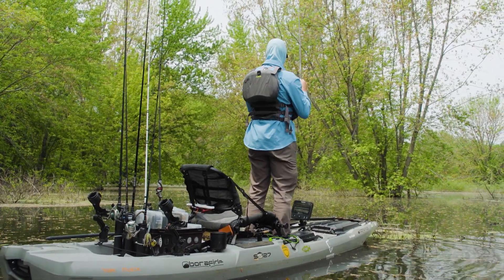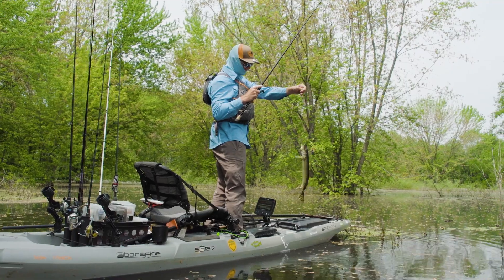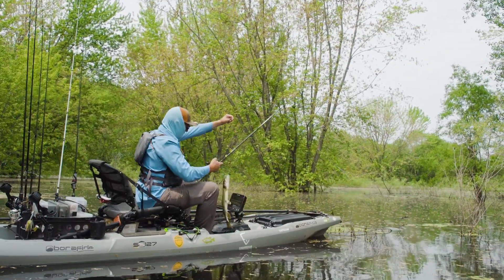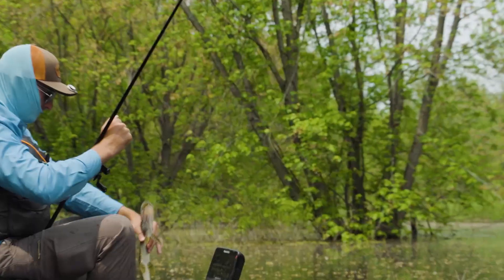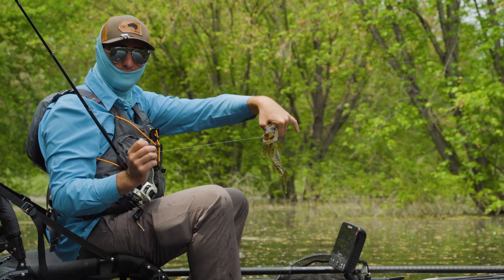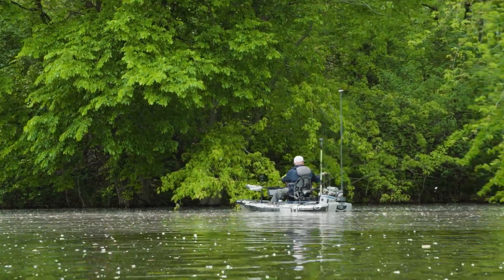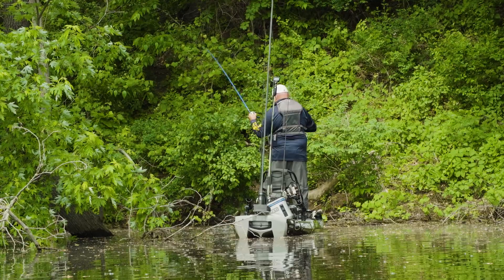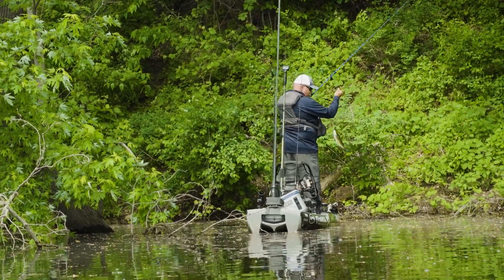Oh, it's a pike! But we got a frogfish. I'm surprised he didn't cut me off. Look at that thing — this is why you carry pliers in the Mississippi River waters. I knew there would be a smallmouth back there.